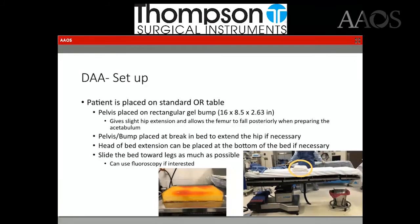In order to do the direct anterior on a standard operating room table, I use a bump with the dimensions listed here. This bump is placed just proximal to the break in the bed so that if you do have to extend the leg, there's somewhere for it to go. You can put the head-of-bed extension on the foot side so that for larger patients their legs or feet aren't hanging off the end. If you have a sliding bed, you can shift the bed as far distally as possible, which helps if you ever need to bring in fluoroscopy.